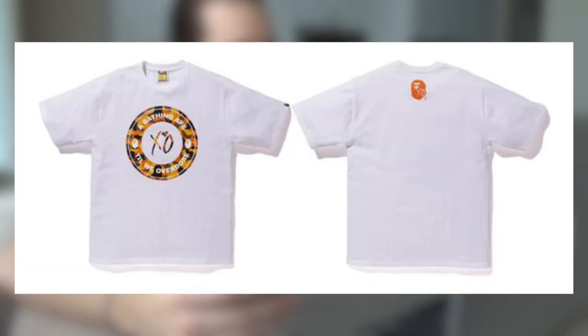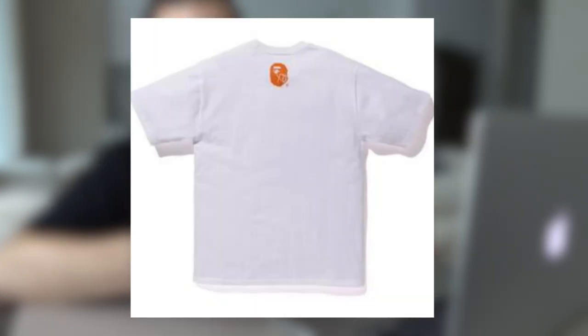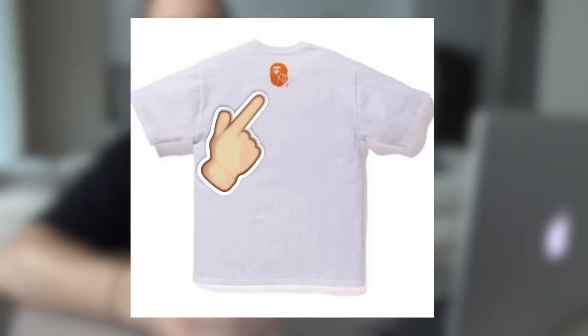Next up there are a couple of t-shirts — a black tee and a white tee — both featuring the same graphics: the XO and BAPE collaboration circle printed on the front, and a small BAPE head with the XO logo overlaid on the back. I think these are pretty clean and this is one of the pieces I'm considering. They are $109, but BAPE t-shirts typically range from $79 to $129, so you're paying a little more for the collaboration.